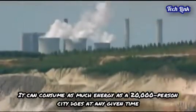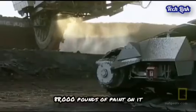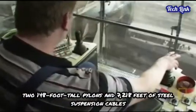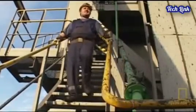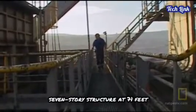It can consume as much energy as a 20,000-person city does at any given time. The structure has 88,000 pounds of paint on it and is made up of two 148-foot-tall pylons and 7,218 feet of steel suspension cables. The bucket-wheel height is equivalent to a seven-story structure at 71 feet.